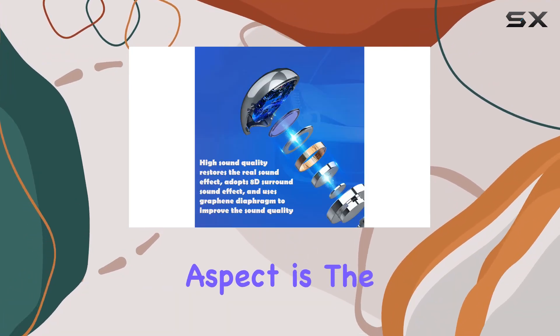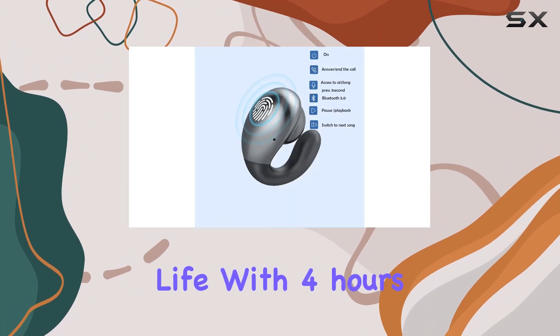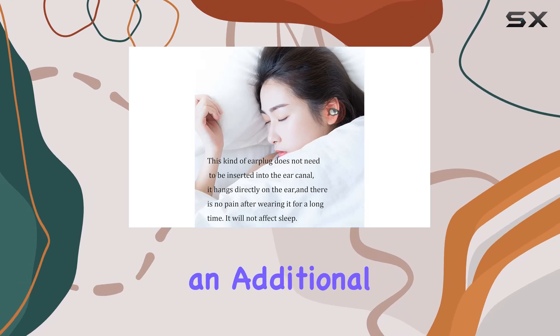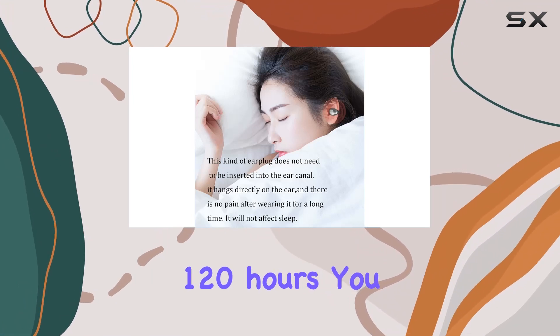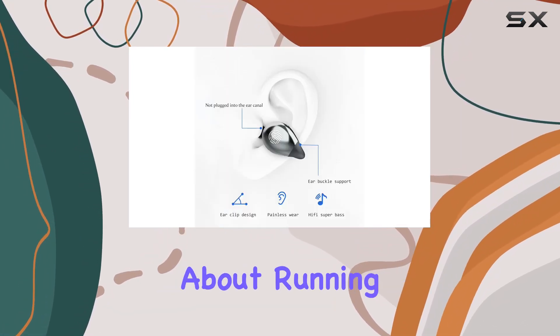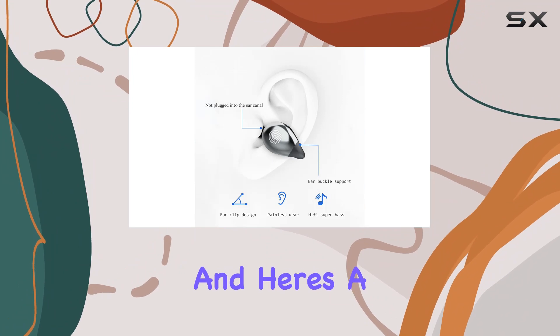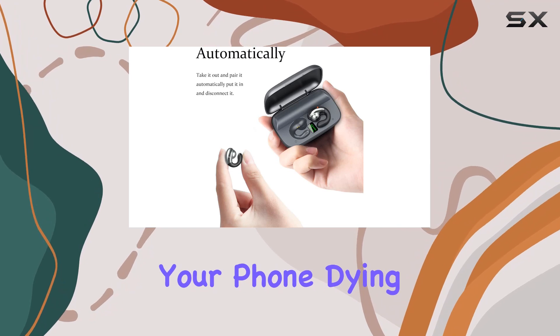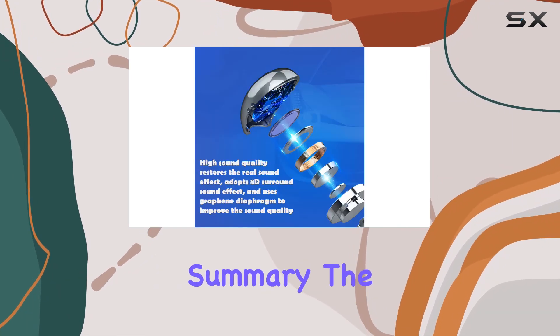One impressive aspect is the fast charge and long battery life. With 4 hours of continuous playtime and a mini charging box providing an additional 120 hours, you can keep the music going without worrying about running out of juice. And here's a hidden gem — the charging box can also charge your mobile phone, eliminating the fear of your phone dying while you're out and about.